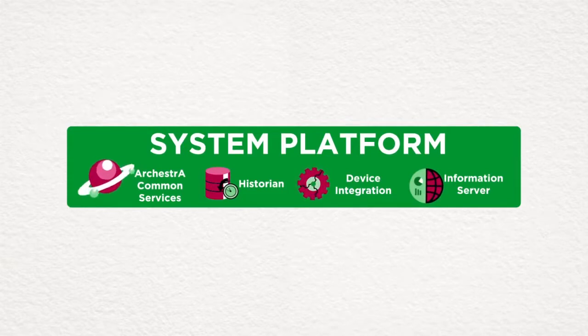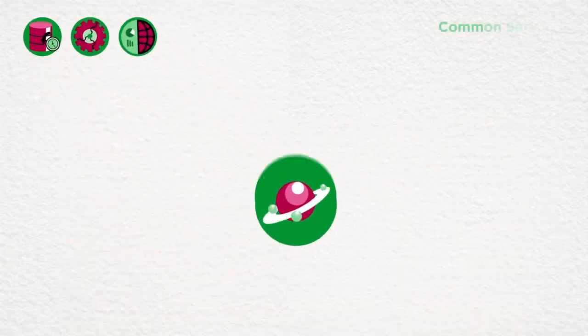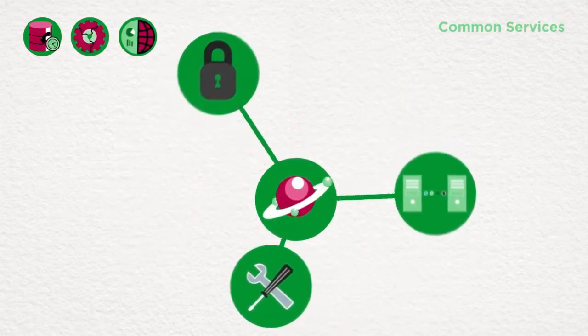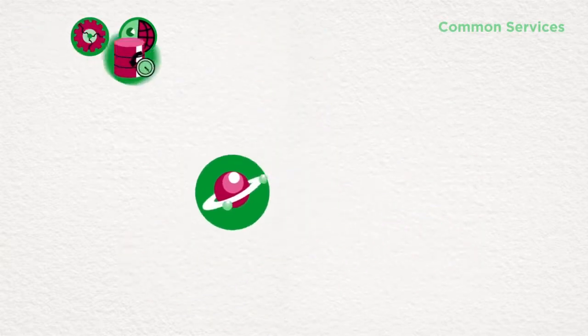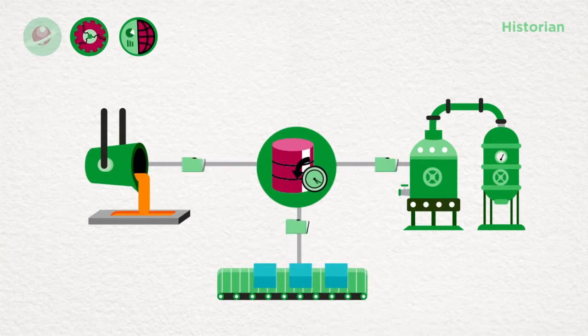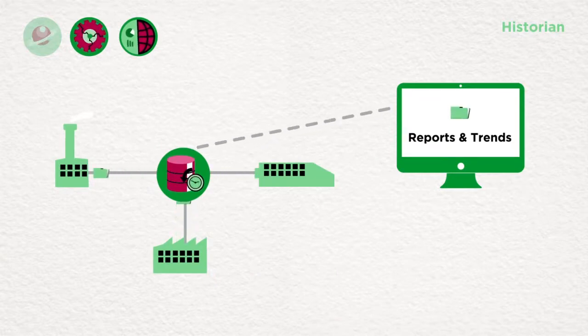The four core components — Common Services, Process Historian, Device Integration, and Information Server — create the foundation of Wonderware System Platform. Common Services provide multi-level redundancy, reusable engineering, and security, all based upon Wonderware's Orkestra technology. The Process Historian is a real-time database that can easily be tiered and scaled from the equipment level to the corporate enterprise, passing valuable data to all connected applications.